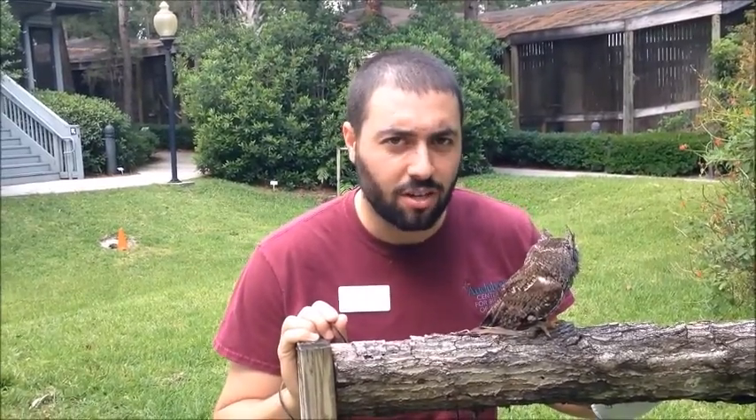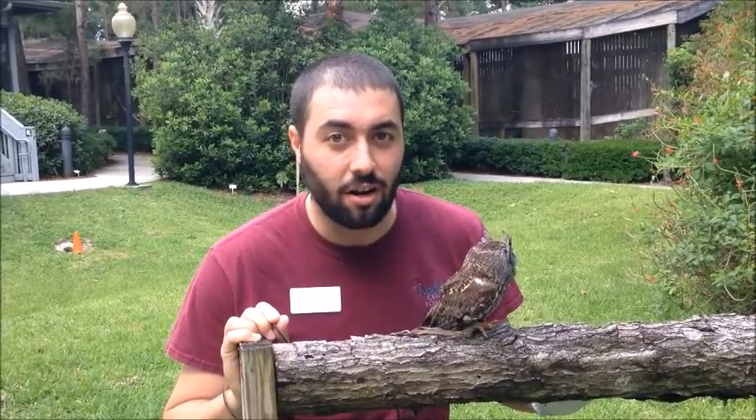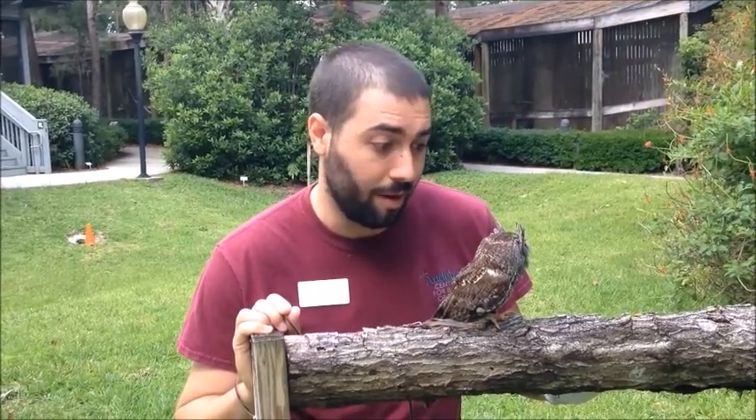Screech owls have another really special kind of shelter. They don't have burrows or nests. What they like to do is find hollowed out oak branches and have their babies inside of there. So next time you try to cut down a hollowed out oak branch, make sure to check it first. That way there's not an owl family inside.